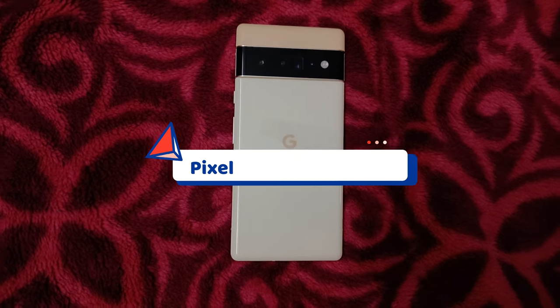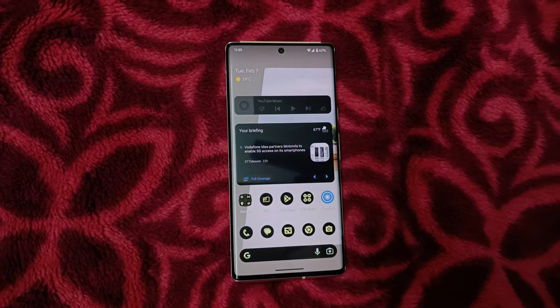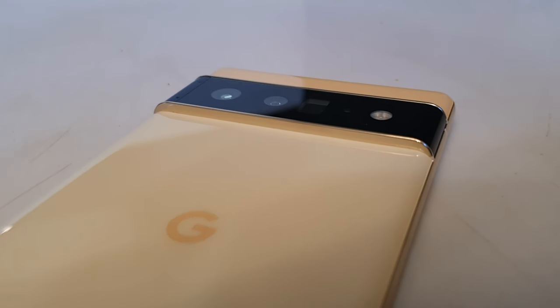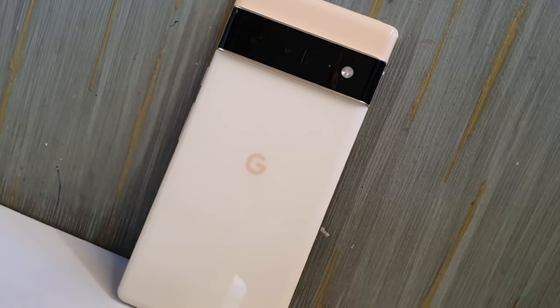Let's talk about the positives first, starting with design. Yes, it's a premium-looking phone — even non-techy people take notice because of its subtle design, its camera module, and its unique color which looks really great while holding it. Design-wise, it's the best.